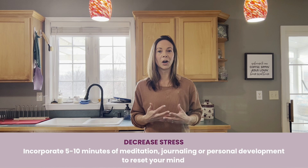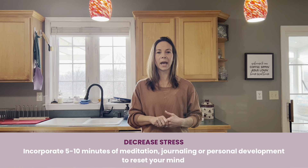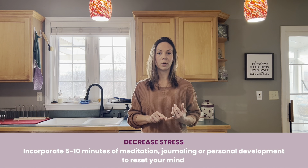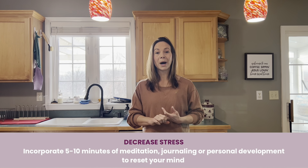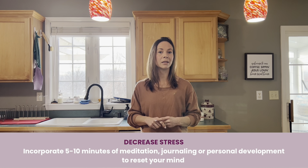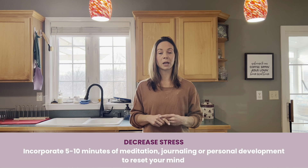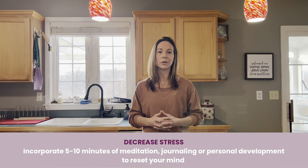One of the Fab Five habits is focusing on our stress levels. Just by taking five to ten minutes a day — whether that is writing in a gratitude journal, reading the Bible, fueling your mind with something positive through a podcast or an audiobook, or simply taking five minutes to meditate or do diaphragmatic breathing — this can significantly impact and reduce your stress levels. So you would choose one to incorporate into your day. Five to ten minutes — who doesn't have time for that?